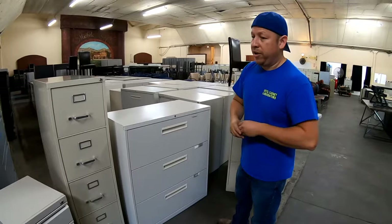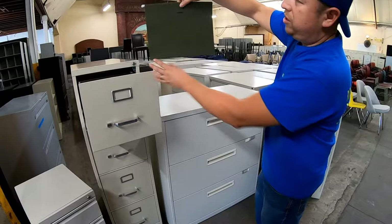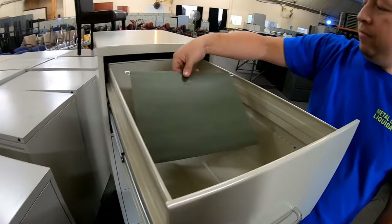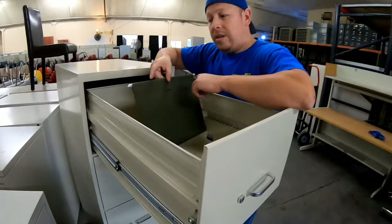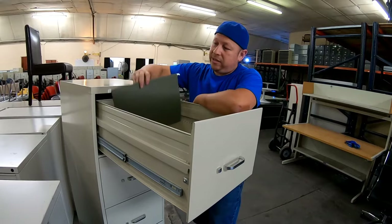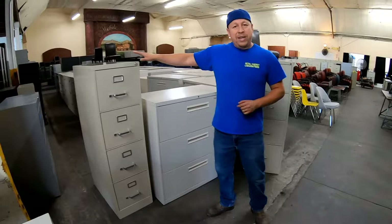I would go with the lateral for my office — I would not go with a vertical. Now, just to show you the differences: with a letter-size cabinet here, you can see standard letter-size PendaFlex folders. If I try to put them in the legal-size cabinet, they're not going to fit. So if you have legal documents, make sure you buy the legal folders and the legal vertical file cabinet, because the letter size is only for letter documents.